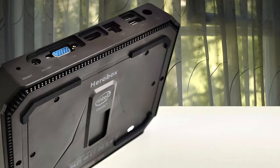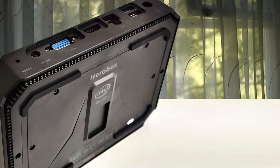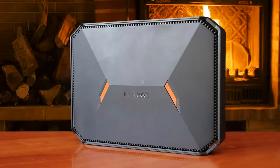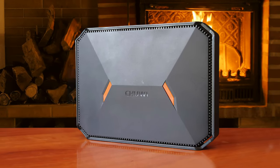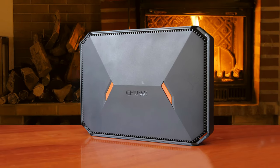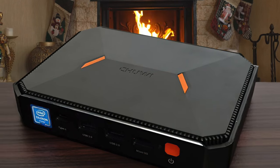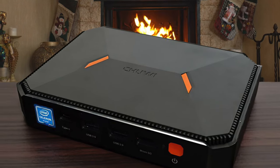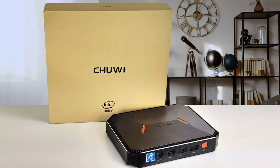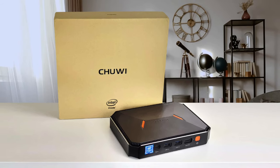With the Chuwi HeroBox there is a significant improvement over the previous model. It has a sturdy aluminum body and is fanless, which means that it works silently. This fanless and silent design gives this mini PC a distinct advantage over its nearest competitors. With dimensions of 7.36 x 5.43 x 1.46 inches and weighing just 2.49 pounds, it is indeed very compact and portable.